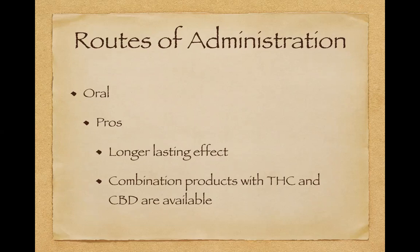The main benefit with orals, in my opinion, is that combination products with THC and CBD are available. That is one of the really nice things we've been seeing in the last six months — all these combination products that have 50% THC and 50% CBD, or three parts THC and one part CBD, or vice versa, or 10 to one. That is one of the biggest things I'm seeing right now with orals, which I think is great.